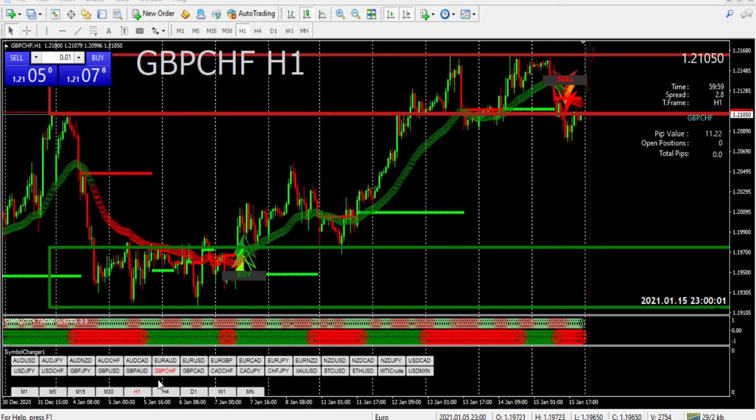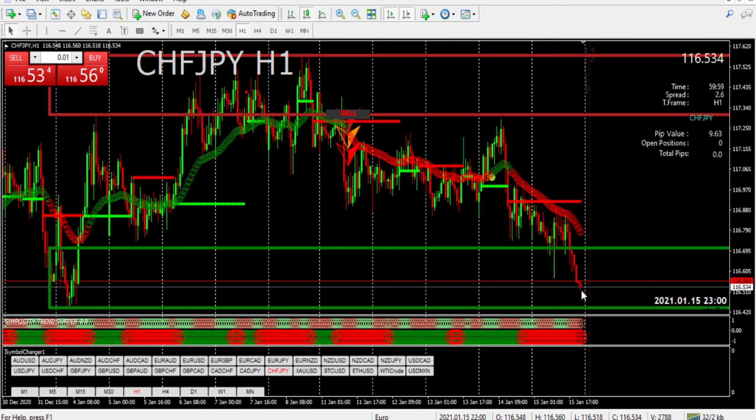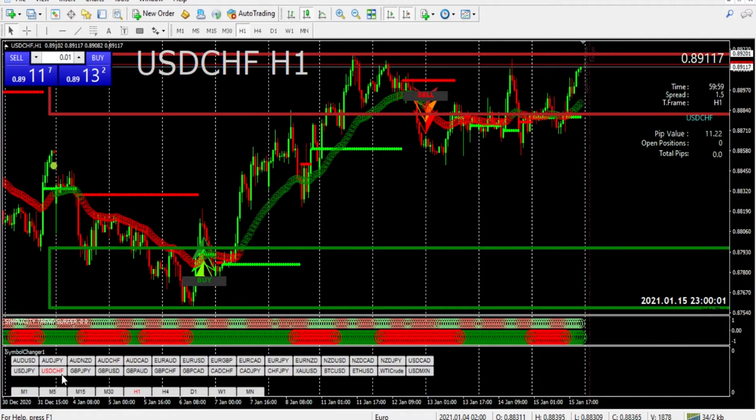The Swiss francs are looking like they're falling. This is the pound with the franc. Let's go to the Aussie versus the franc. This is all in an hour — they all look like they're going to fall. The franc in Japan has just been falling. And lastly, the U.S. and the franc. The franc is killing the U.S. right now.